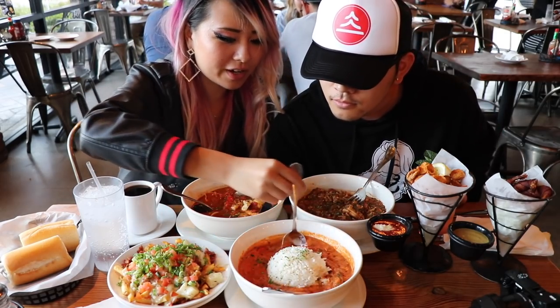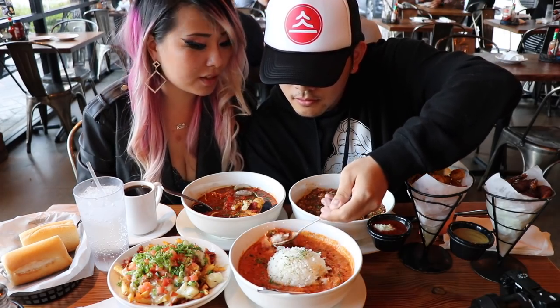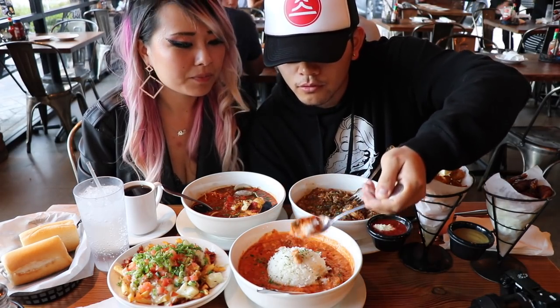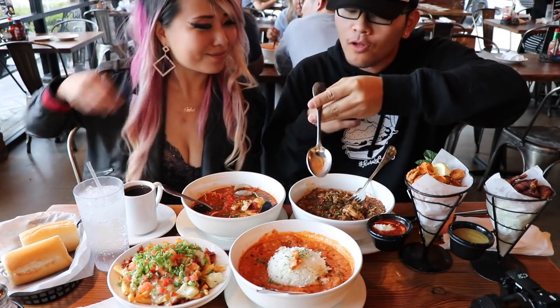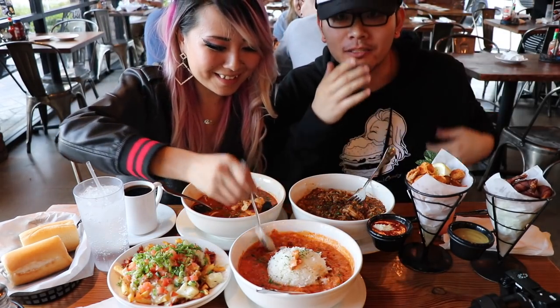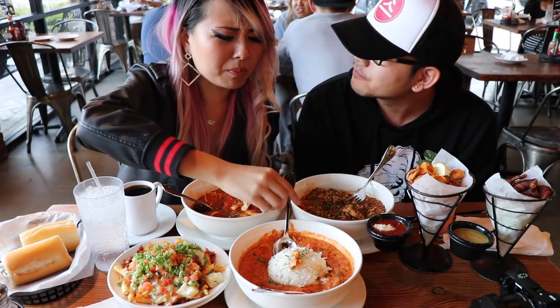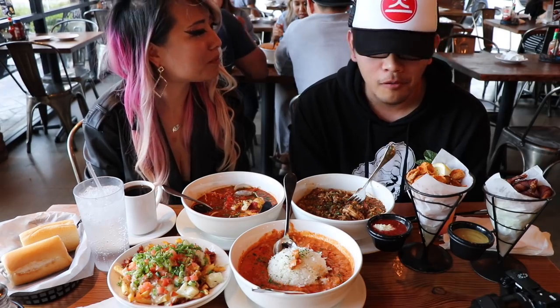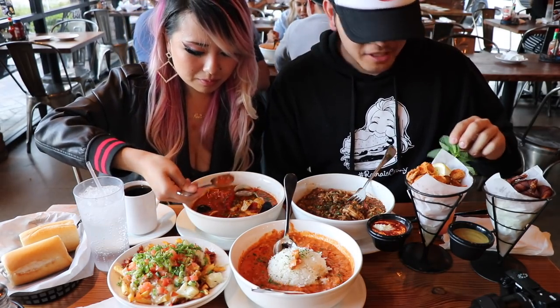So it kind of does look like curry — it looks like buttered chicken but seafood instead. Holy crap. That's good, huh? That is literally... wow. Very buttery. Oh my god. I could eat that forever.